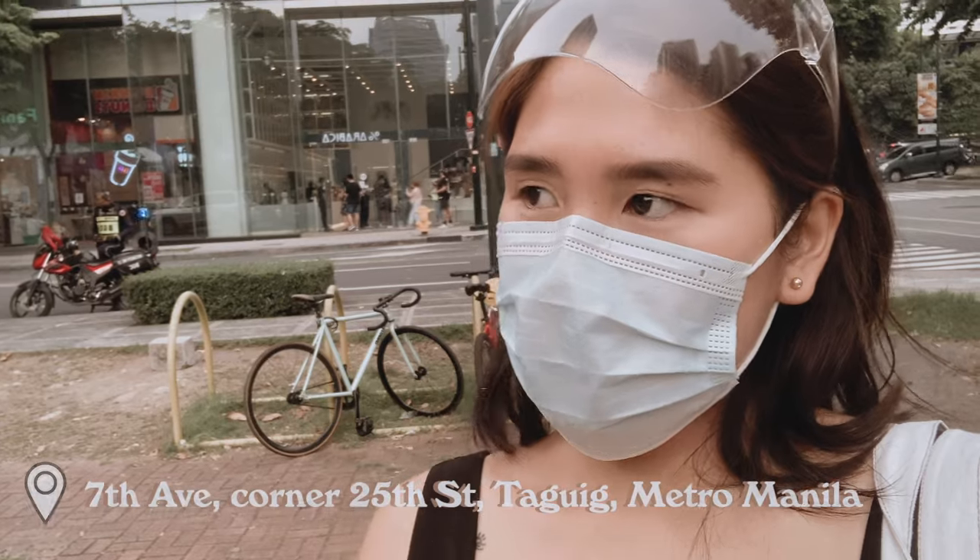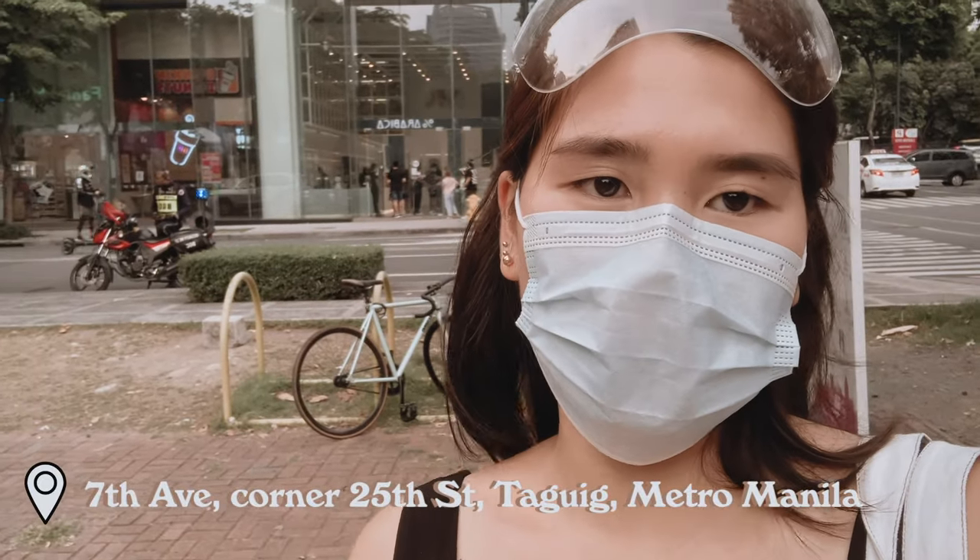Next stop is Arabica. We got lucky with parking — the Mover PH parking is literally right in front of Arabica 257. There it is behind me. Okay, let's go!